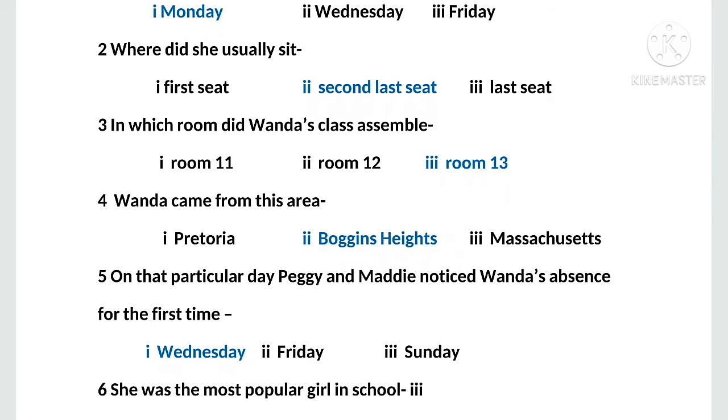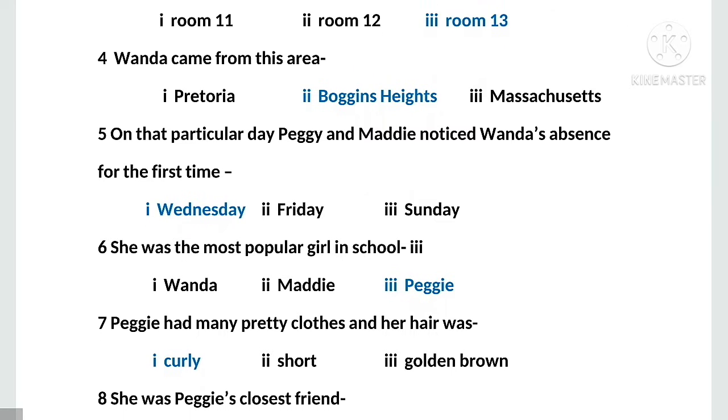MCQ number four: Wanda came from this area. Options are: first, Pretoria; second, Boggins Heights; third, Massachusetts. The right option is second, Boggins Heights. MCQ number five: on that particular day, Peggy and Maddie noticed Wanda's absence for the first time. Options are: first, Wednesday; second, Friday; third, Sunday. The right option is first, Wednesday.